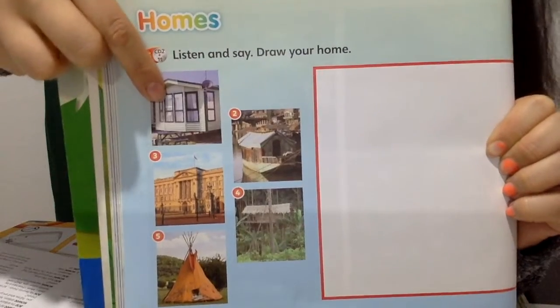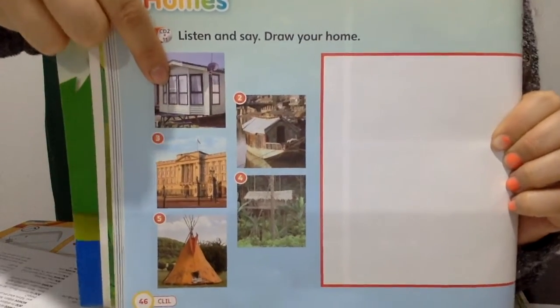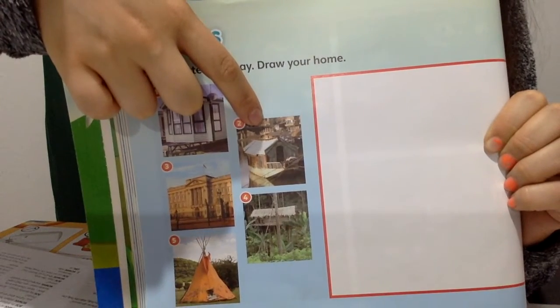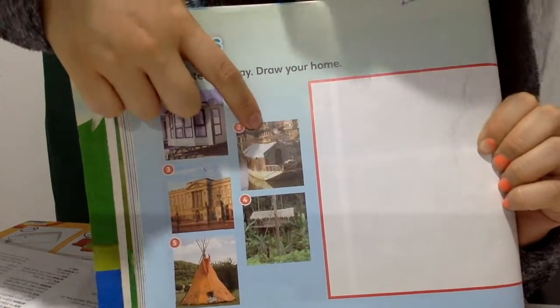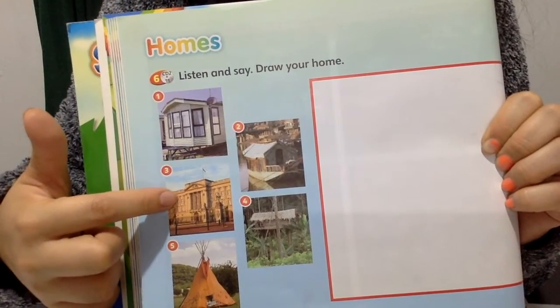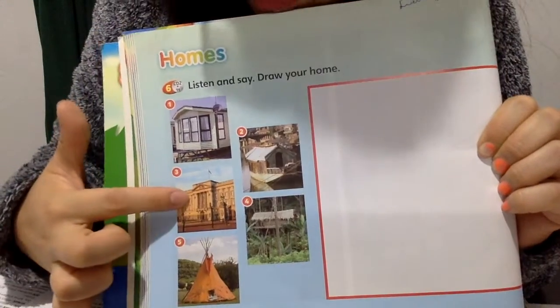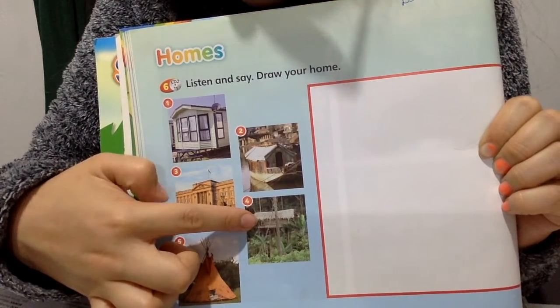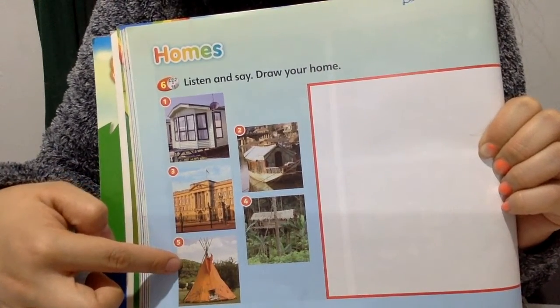Repeat after me. Trailer, trailer, trailer. Houseboat, houseboat. Palace. Tree house, tree house. Tent, tent. Excellent!